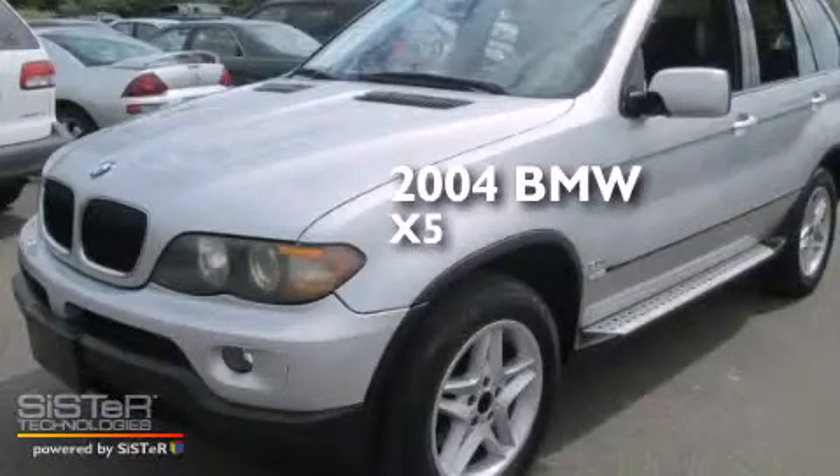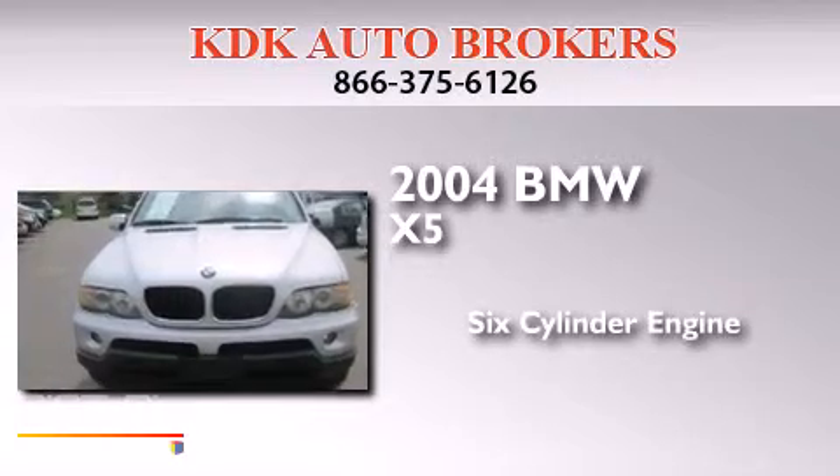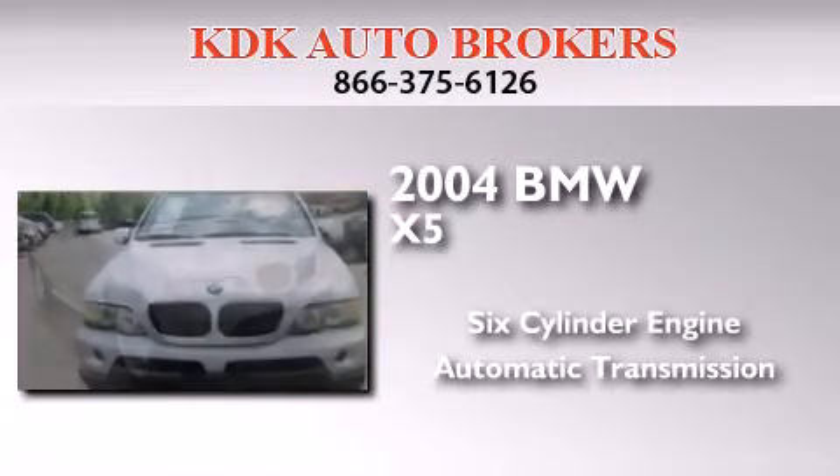This is a 2004 BMW X5. It features a six-cylinder engine, an automatic transmission, and all-wheel drive.